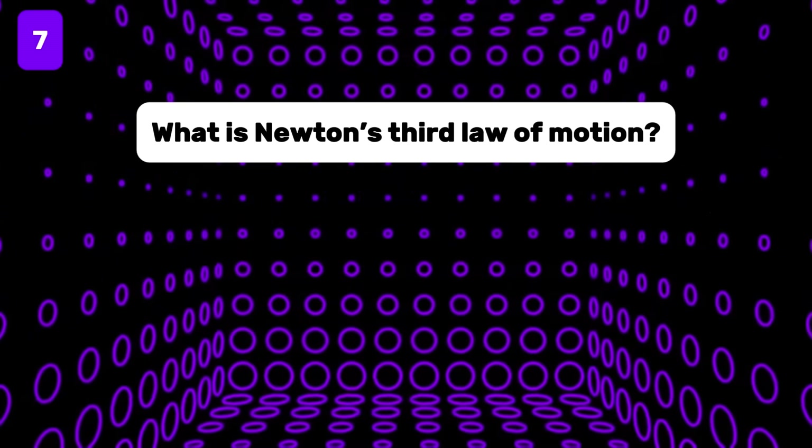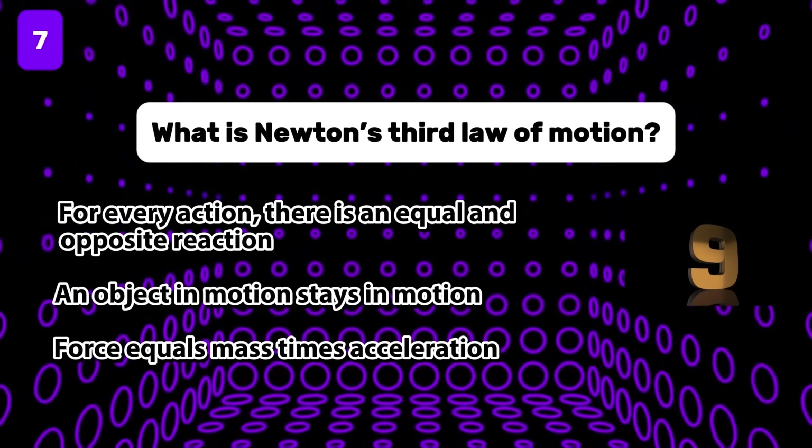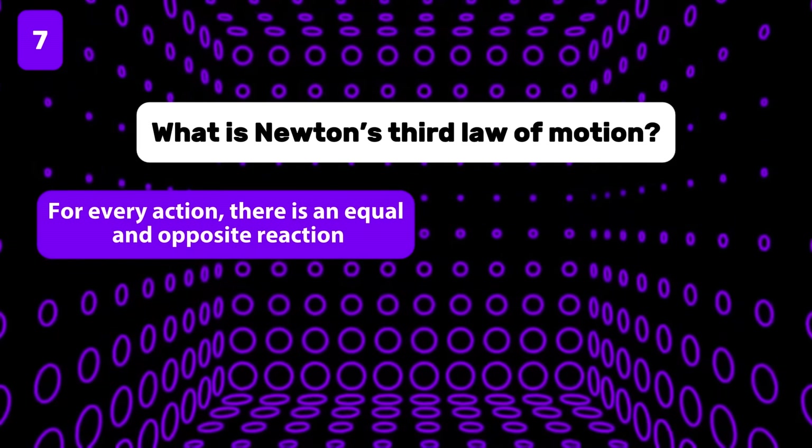What is Newton's third law of motion? It is: for every action, there is an equal and opposite reaction.